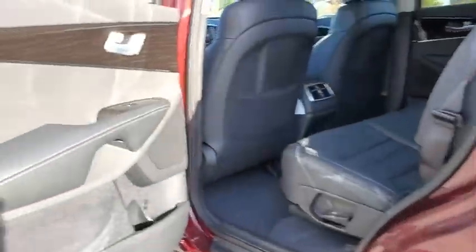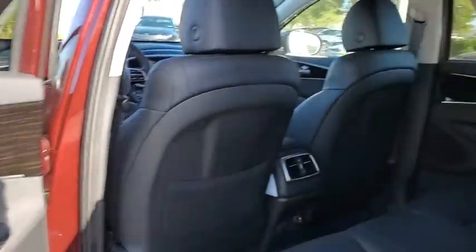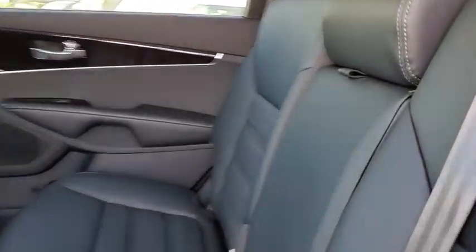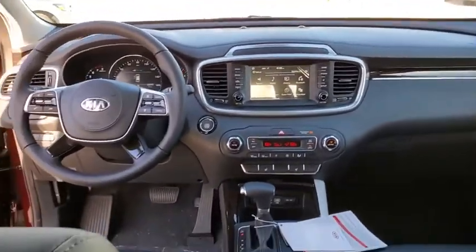Backup camera, anti-lock braking system, power liftgate, steering wheel audio controls, power passenger seat, lane departure warning, keyless entry, traction control, stability control, Bluetooth, leather wrapped steering wheel, power steering.